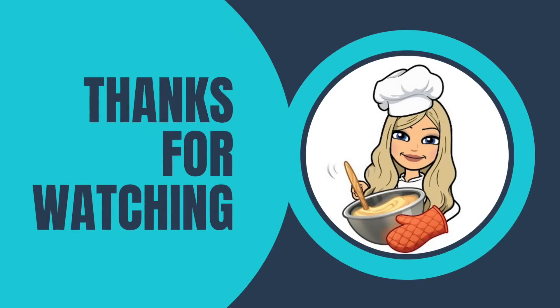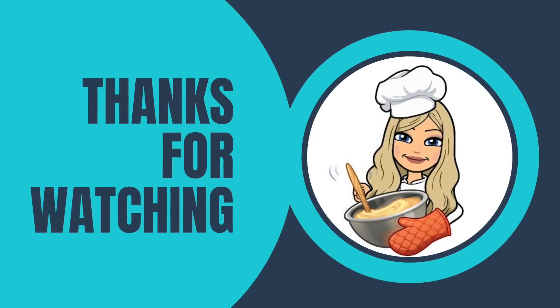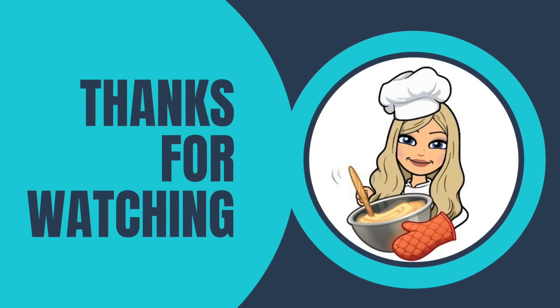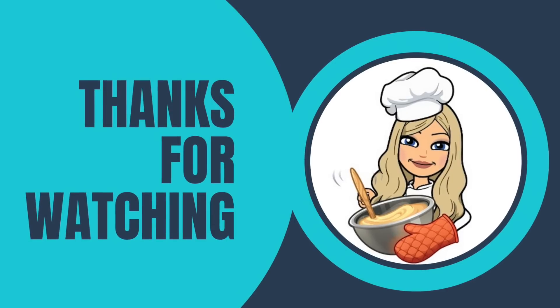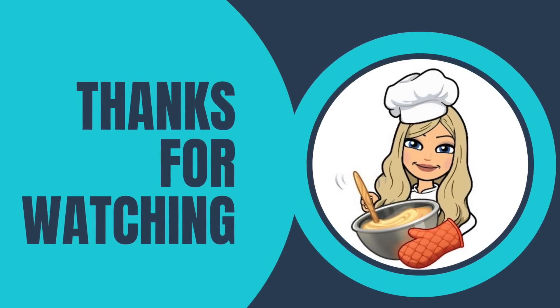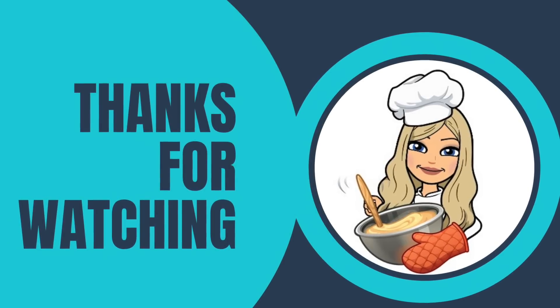Well friends, that concludes another episode. I hope you enjoyed my five meals for five dollars video. I did want to let you know that I'll be out of town on the day this video is released, so I won't be able to respond to your comments in real time. However, I will be eager to read your comments when I return. Thanks so much for watching and I'll see you soon.